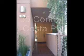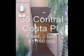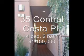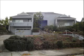35 Contra Costa Place, 4 bedroom, 2 bath, 3,620 square feet, sold at $1,150,000, 57 days on the market.